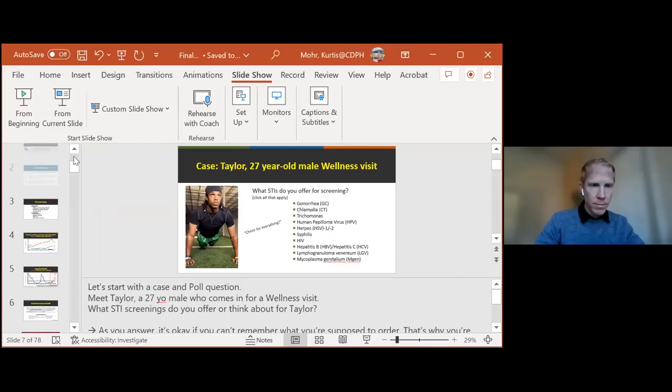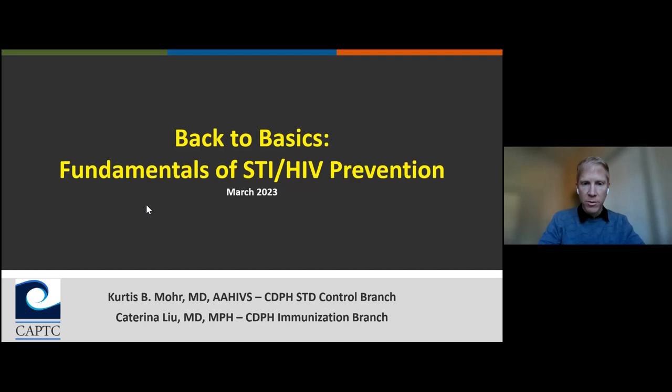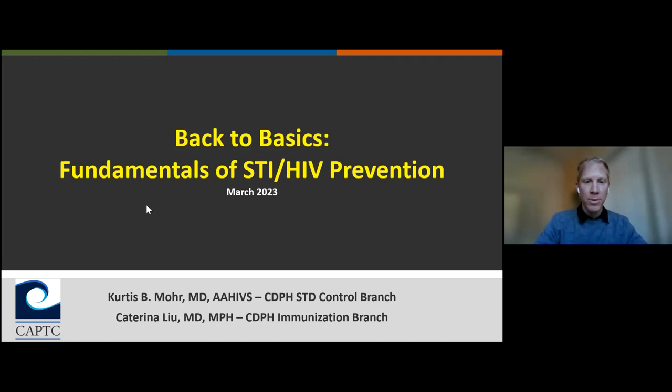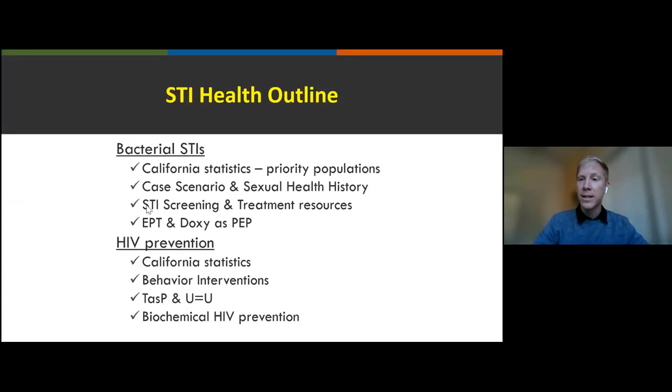Thank you, Dr. Johnson. Our learning objectives are: number one, review screening and treatment resources for STIs and HIV; number two, integrate biochemical preventative tools for STIs and HIV into clinical practice. My associate Katerina will summarize vaccinations toward the end. The outline covers bacterial STIs — statistics, a case scenario, and antibiotic prescribing practices — and then various HIV preventative strategies.